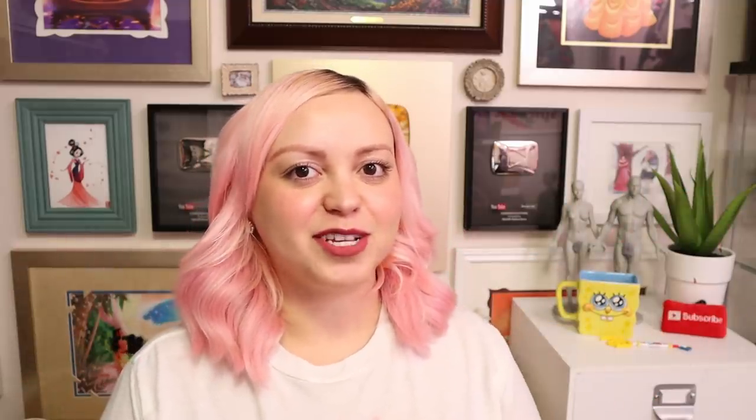Today we're doing a mystery box video. How it works is you guys send me packages and then I open them on camera and use the supplies inside to make art. It's just fun to try new art supplies from you guys and it's fun to include you guys in the video to some capacity.